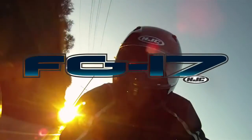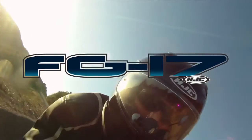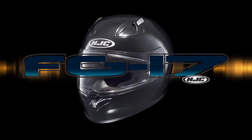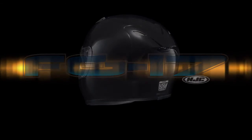Industry leading development, construction and styling from the world's number one helmet brand comes the all-new FG17. Isn't it time to reconsider your preconception of a sub-$200 helmet?